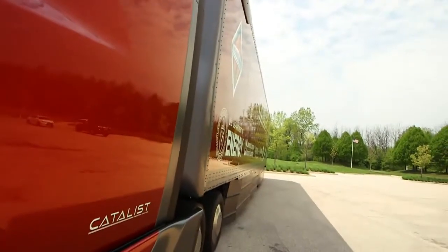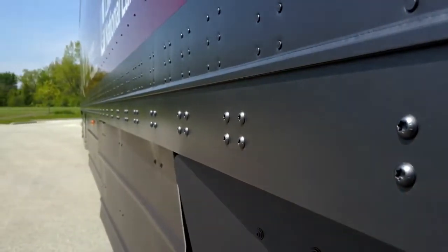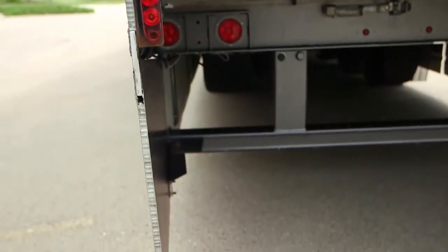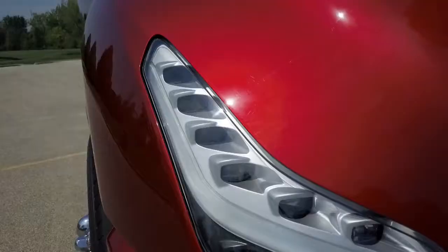We've designed this vehicle from the back forward. The trailing edge of the vehicle can govern the aerodynamic drag more than the front of the vehicle. We've extended the bow tail to try and continue the attached flow from the trailer skirts and reduce the negative pressure behind the trailer.